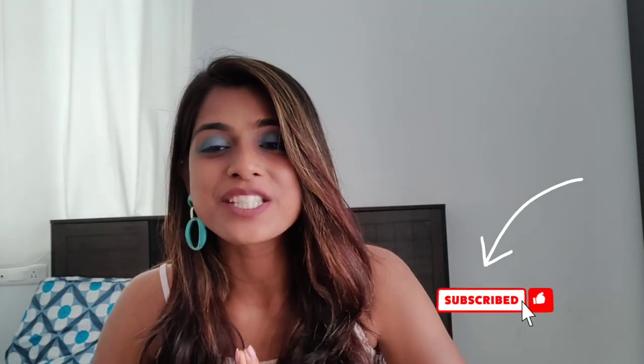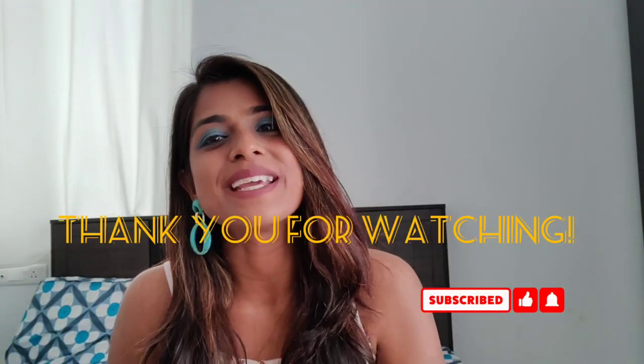Hope you guys enjoyed watching this video. If you have any feedback for me, do let me know in the comments. I've also mentioned the link for the subscription box in the description below. Wishing you all a very Happy New Year — please do like and subscribe to my channel. See you soon in my next video. Take care, bye!